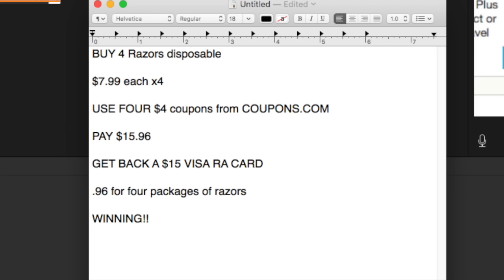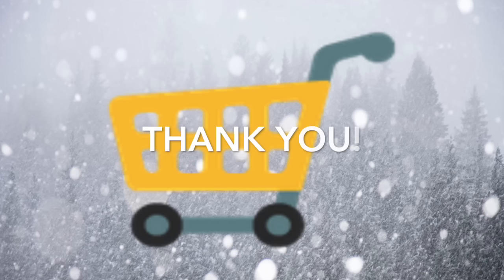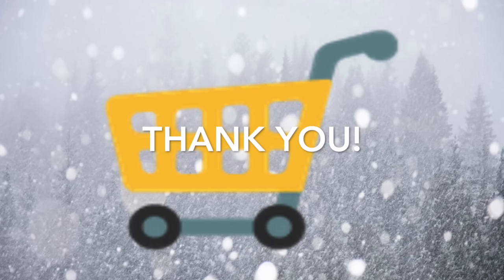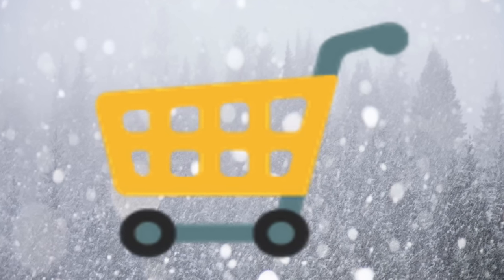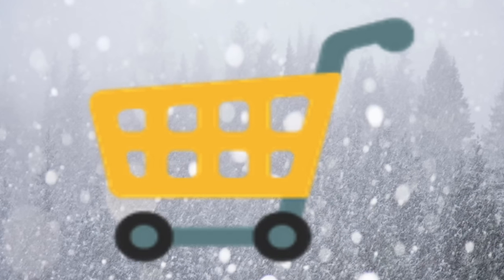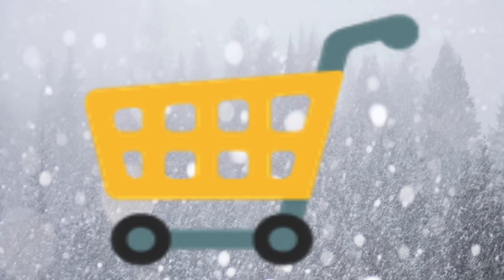That is it for now guys. Again, please leave it in the comments if you find these sorts of videos helpful. It'll help a lot of newer Rite Aid shoppers get in on more of these deals if you don't buy acres and acres of inserts. That's it for now guys — I'll see you later.